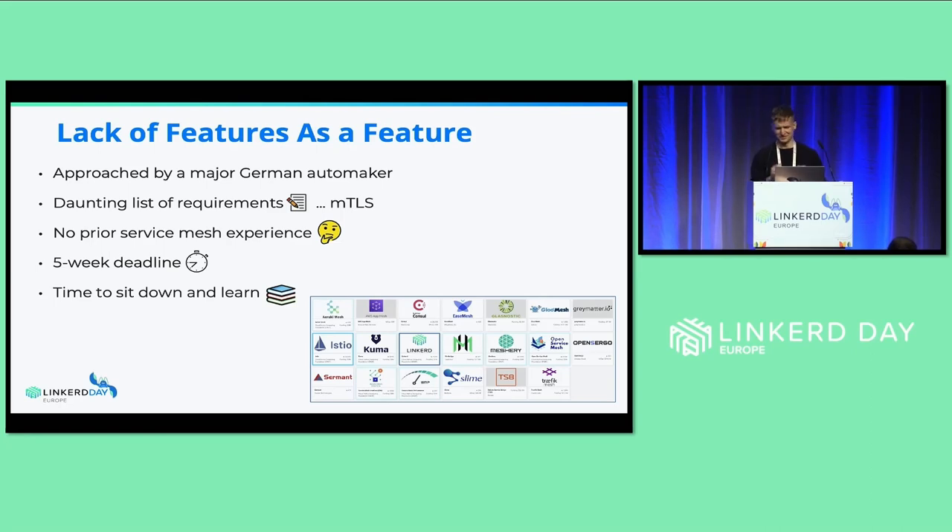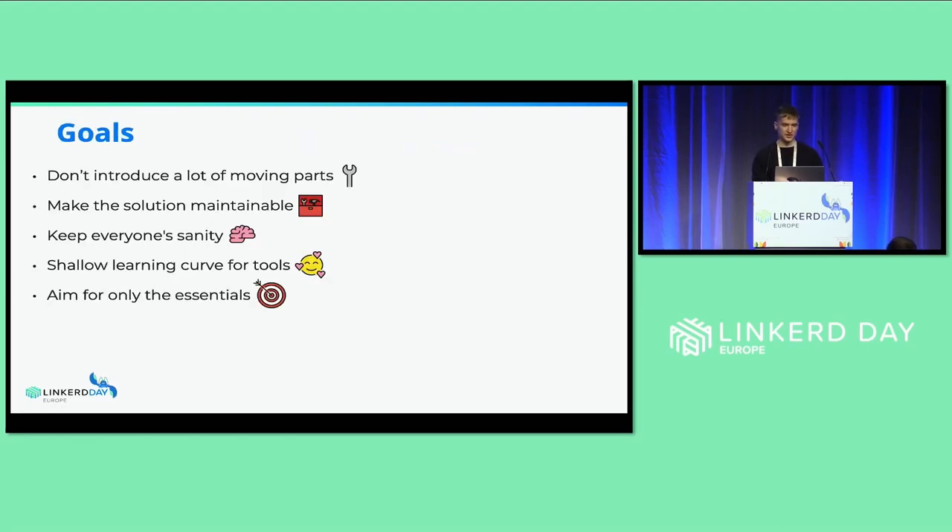I brought out the CNCF landscape, looked at the service meshes, and the decision was not that easy to make. We spent about two or three weeks just prototyping things, trying out different solutions — even one of the solutions provided natively by the cloud provider — but didn't really succeed. So we decided to move on and try to define some goals.